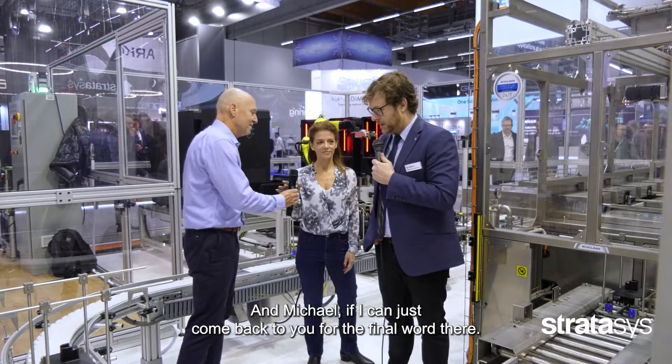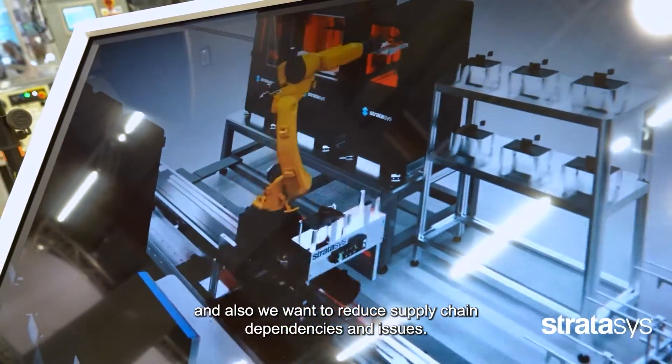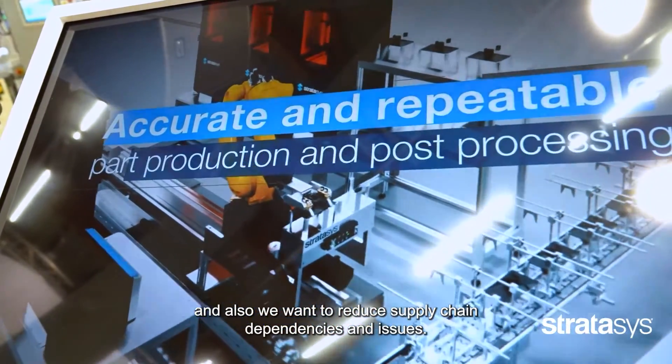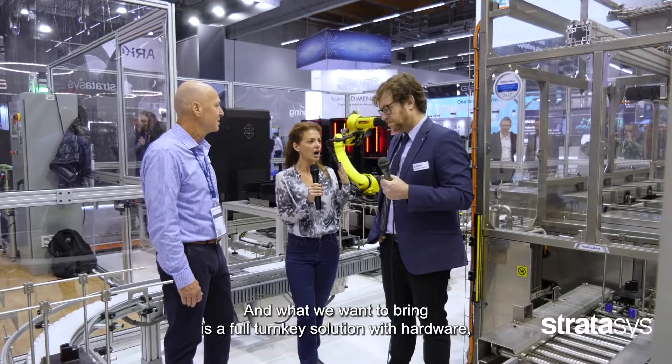Well, first of all, we want to allow design flexibility and also reduce supply chain dependencies and issues. What we want to bring is a full turnkey solution with hardware, software, and material, meeting Industry 4.0 standards.